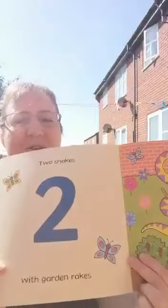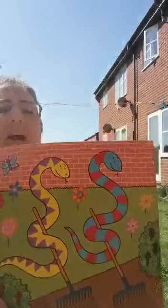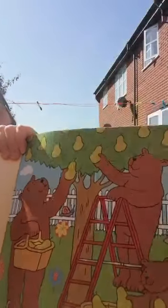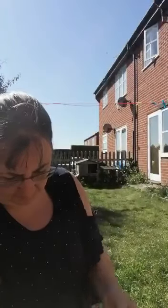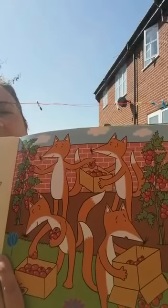Two snakes with garden rakes. Three bears picking pears. Four foxes filling boxes.